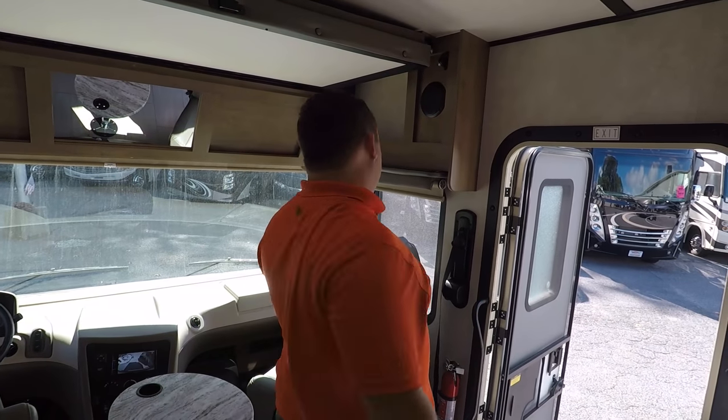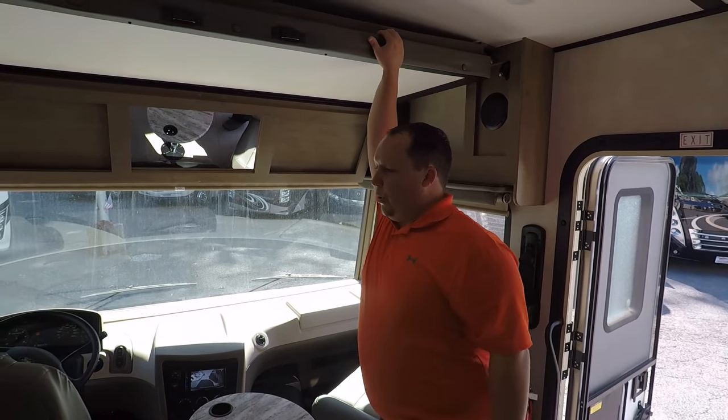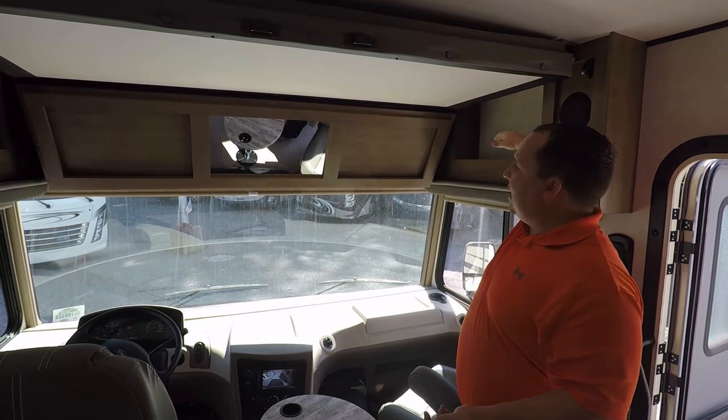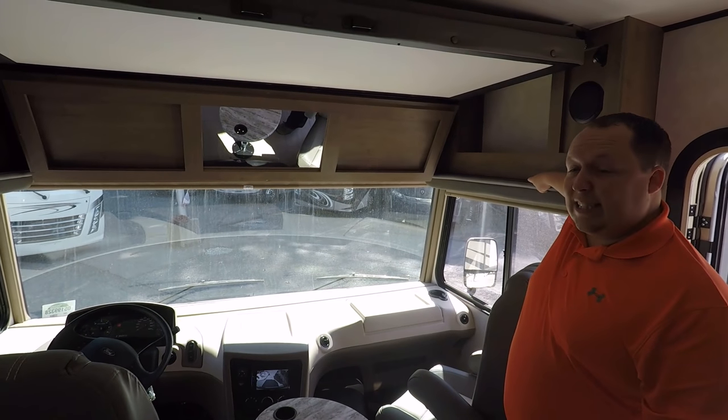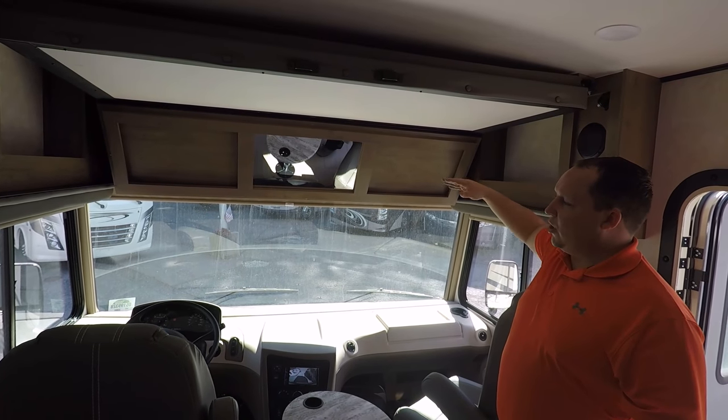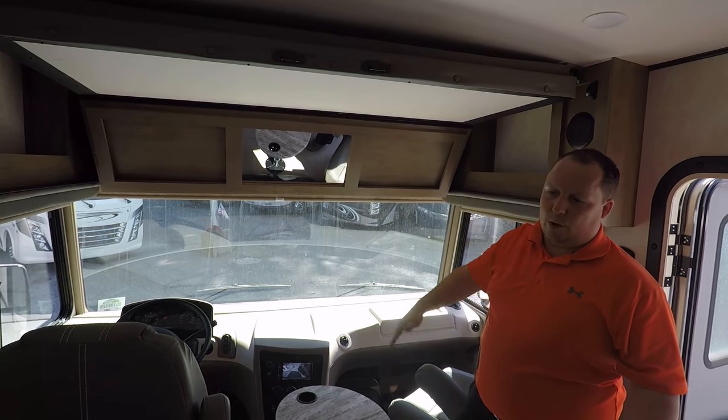You do have a bunk over the cab. I can't show it to you because we need the engine on and it won't come down with the engine on. But what's nice about this bunk over the cab is that it does sit on a lip here, so if it breaks or malfunctions you can still drive while going down the road.